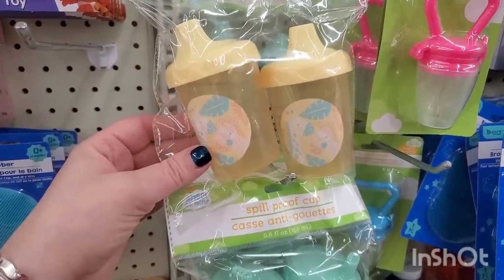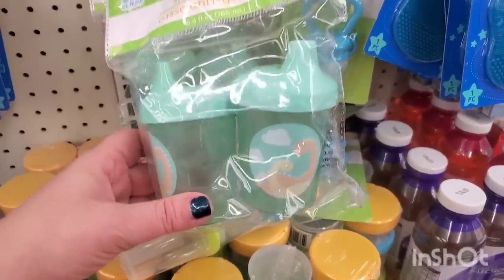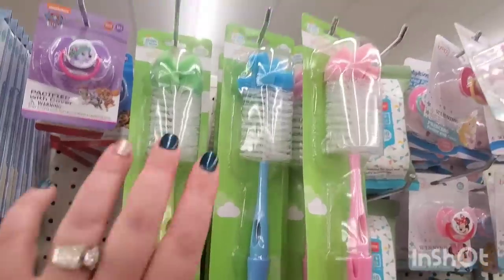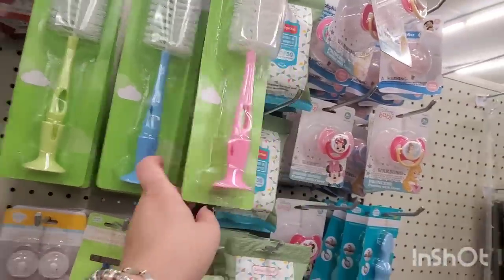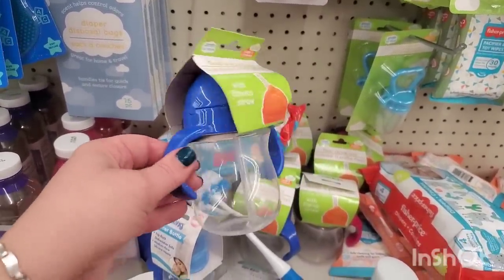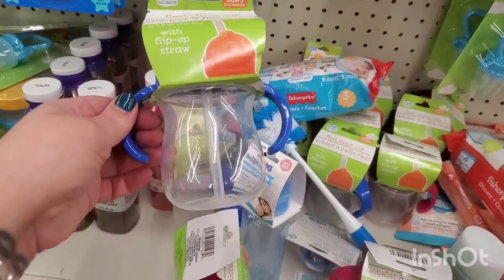They have two spill-proof sippy cups — stage three, 12 months and up — in yellow with a giraffe and zebra design, and mint green with a dinosaur. Aren't those great? What an awesome buy at a dollar 25 for two! Also by Angel of Mine, they have the suction cup bottle brush for cleaning all your summer iced coffee cups, in pink, blue, or minty green. And they have handles and flip-up straw cups for ages 6 to 12 months — you could definitely use these for way over 12 months.